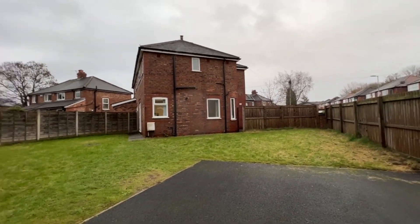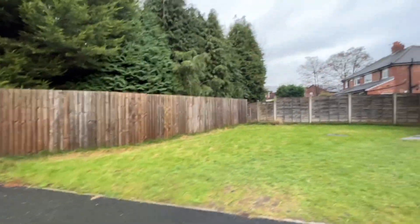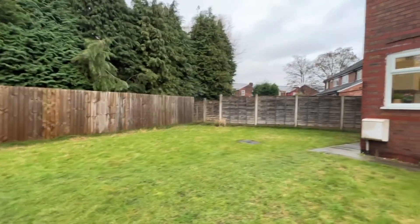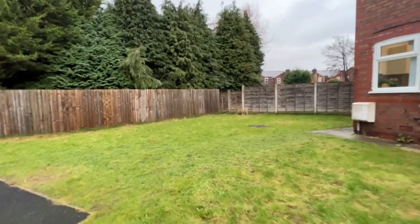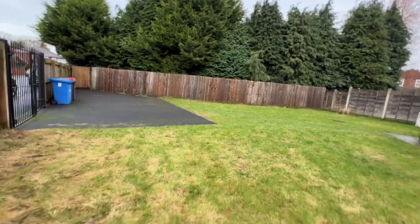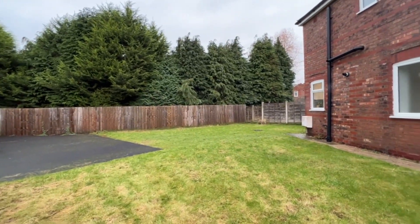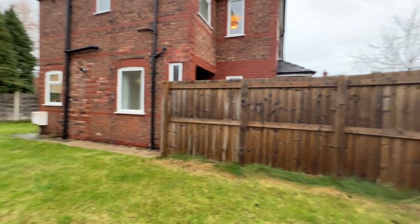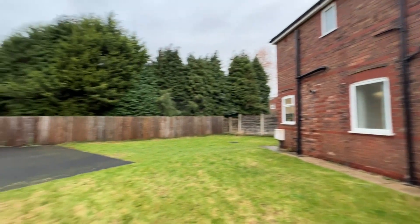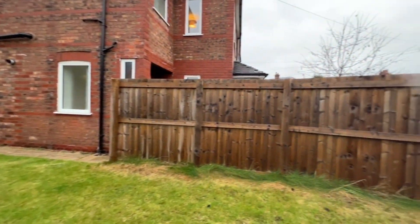Lovely enclosed gardens. And just beyond the boundary here there is a small stream — you might be able to see it from the upstairs bedroom window, perhaps hear the water from the window on a summer's day. Really nice property with brilliant outside space. I'll take you inside for a look around.